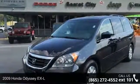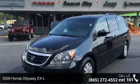Step into the 2009 Honda Odyssey XL. If you are looking for a first-rate auto, this one could be yours today.